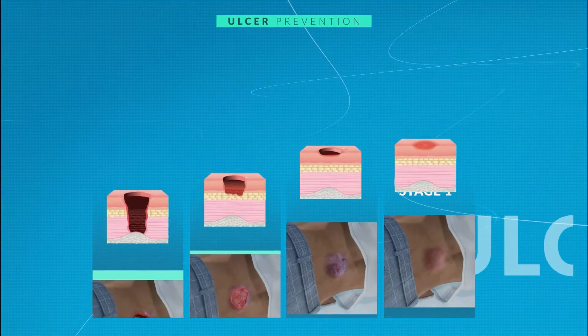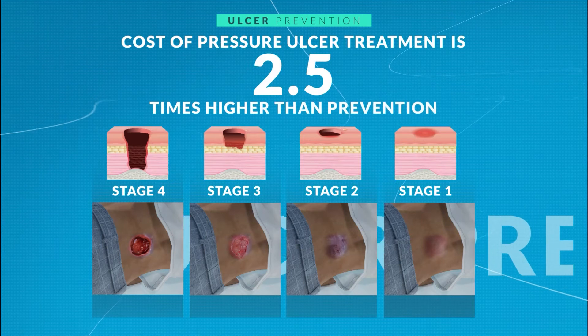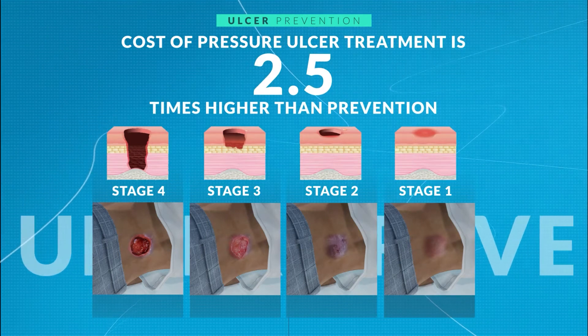Pressure ulcers can occur in less than one hour. The cost of pressure ulcer treatment is 2.5 times higher than prevention.